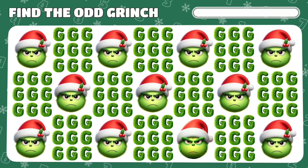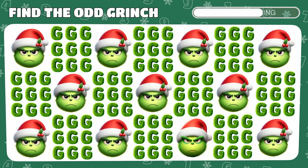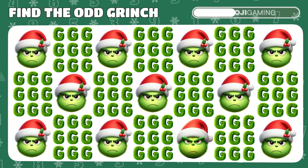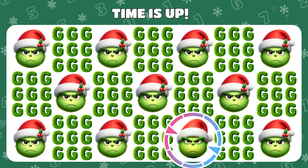Can you spot the odd emoji out among these Grinches? Yes! He was hiding right here!